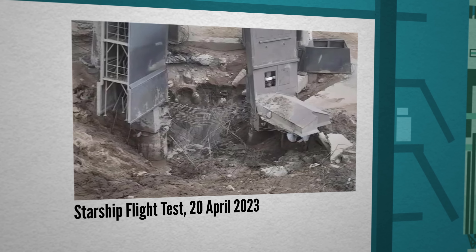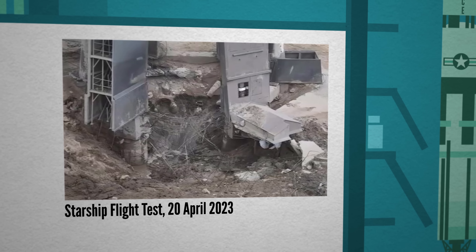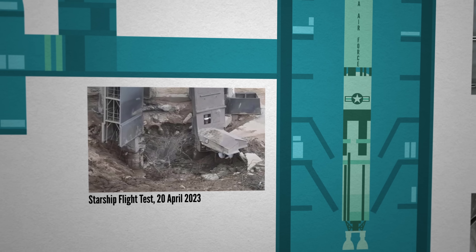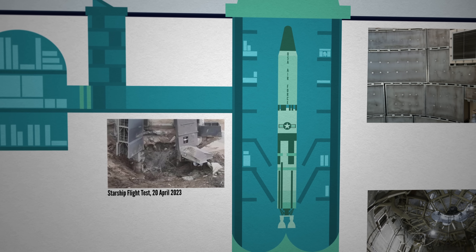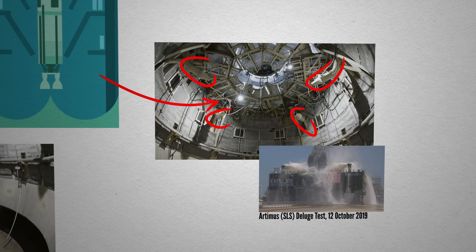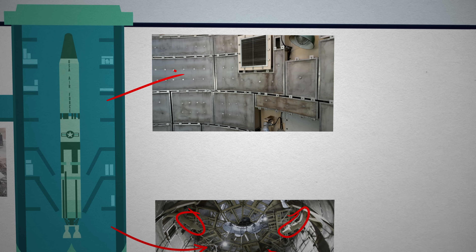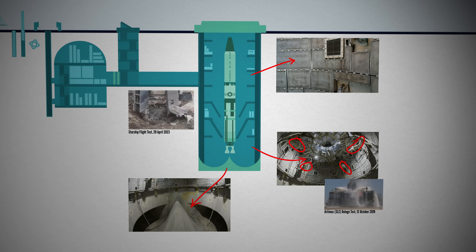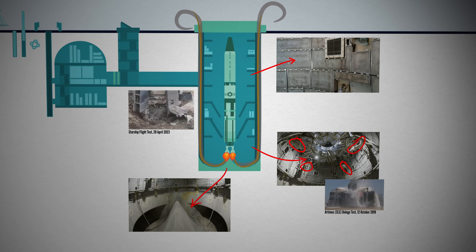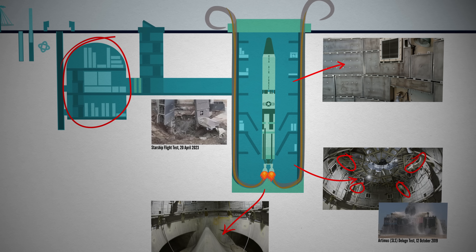As our friends over at SpaceX recently found out, a rocket can really tear apart your launch pad. Although this silo was only designed for single use, you do need the missile to actually leave the silo before said silo falls apart. A water deluge system directly beneath the engines captures most of the vibration, thick sound valves lined along the sides of the silo capture the rest, and a W-shaped wedge redirects exhaust up and out.